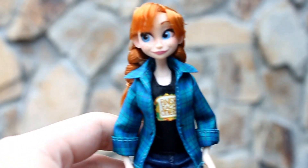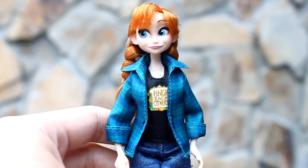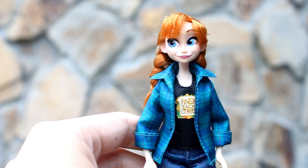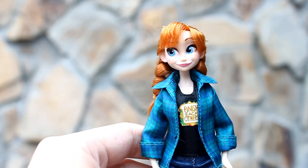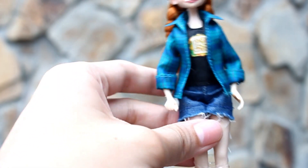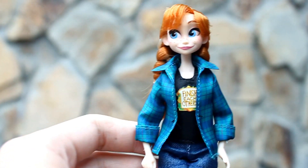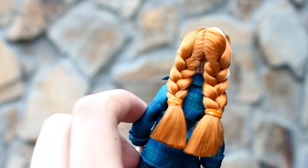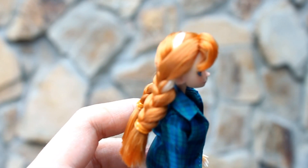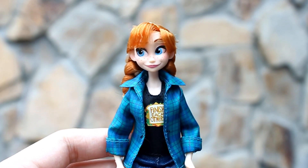So for Princess Anna, ang panloob niya may print na 'Finish Each Other's.' Tapos merong naka-sandwich na print. She's wearing shorts and black converse. Ang ganda rin ang hair niya — nakabraid ang kanyang hair, at kitang-kita yung white highlight sa kanyang buhok. So yeah, this is Princess Anna.